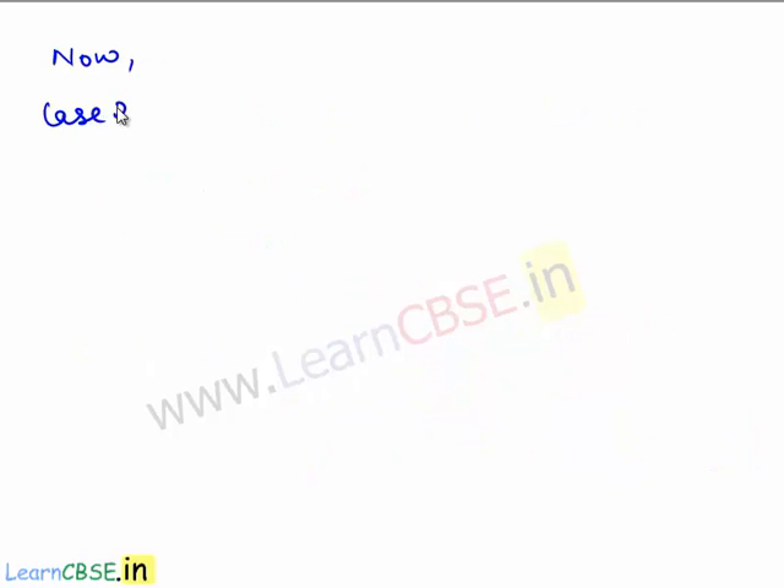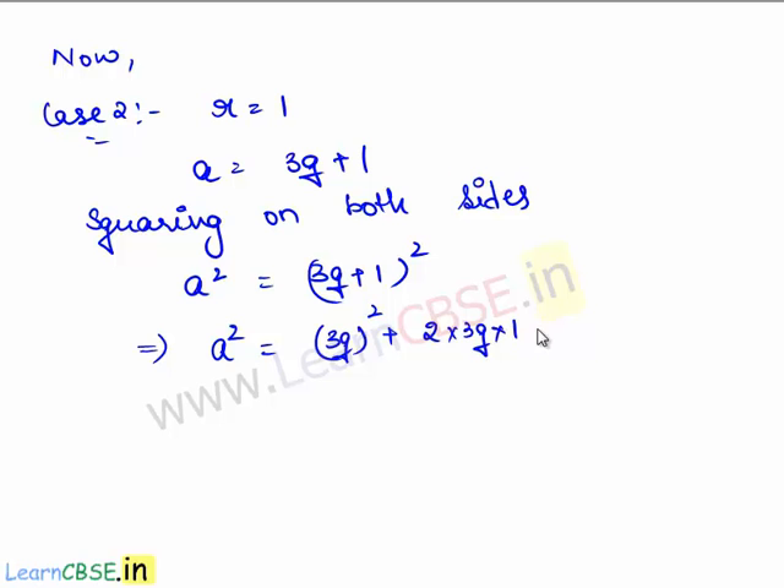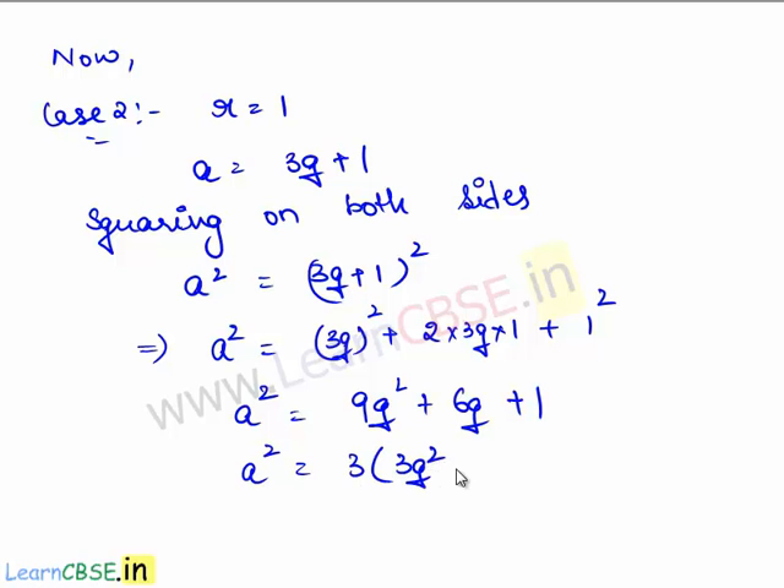Now let us take r is equal to 1. Therefore a is equal to 3q plus 1. Now let us square on both sides. We have a squared is equal to (3q + 1)². This implies a² is of the form (a + b)² and it can be expanded as a² that is (3q)² plus 2ab that is 2 times 3q times 1 plus b² that is 1². This gives 9q² plus 6q plus 1.